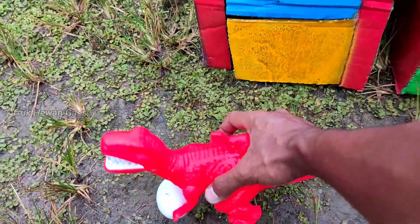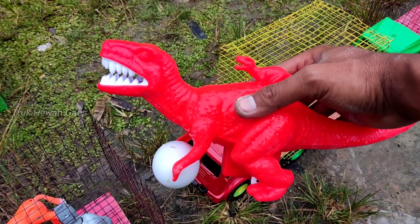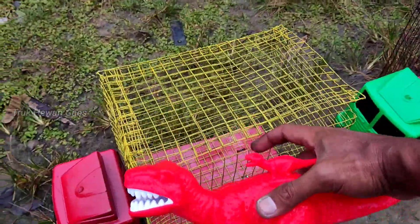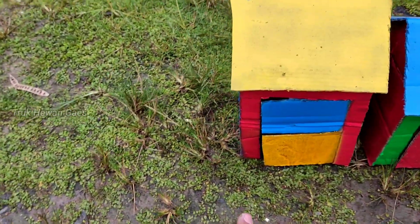Wow, lihat teman-teman! Ada dinosaurus — warna merah ya. Wadidaw, dinosaurus membawa telur. Wadidaw, lucu sekali ya. Kita masukkan di truk. Ayo teman-teman, kita lihat yang di dalam rumah ya — ada apa aja?